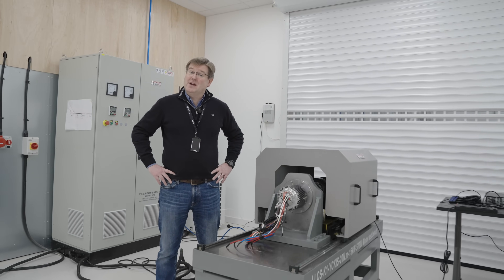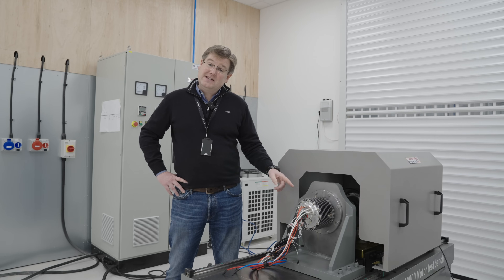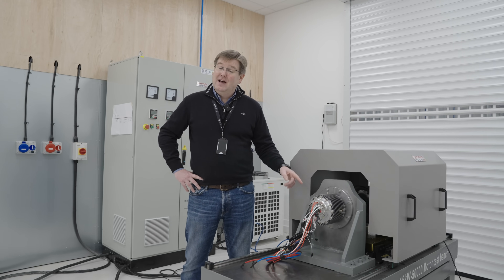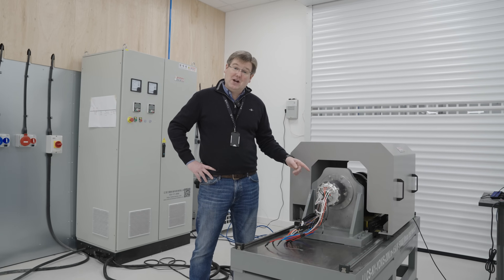Welcome to our brand new and newly commissioned high-speed test lab here at PC1. And this is the very first part of the very first prototype GT50 engine — our very first starter generator unit.